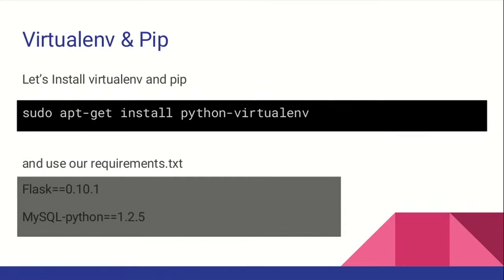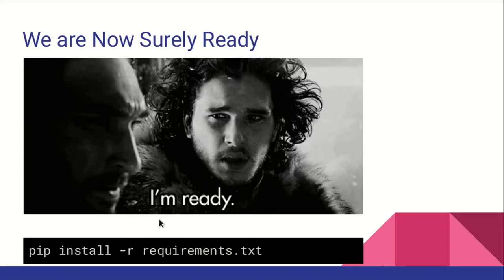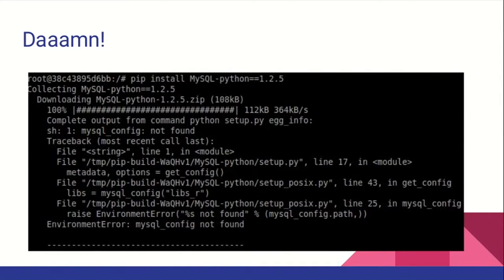Let's start using virtual environment. I'm updating, installing Python virtual environment, and creating a virtual environment. I'm going to use a requirements text file, putting each dependency in requirements.txt — we have Flask and MySQL, of course, because we are counting to 10. Now we can pip install our requirements. But we got an error: I tried to install MySQL Python and it's not working — it says MySQL config not found.